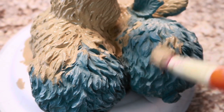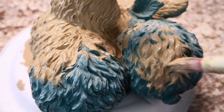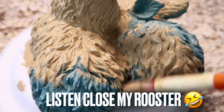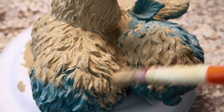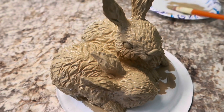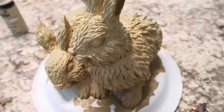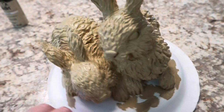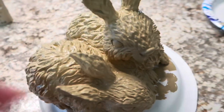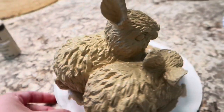Do y'all hear my rooster in the background crowing? Look how textured these are - I'm really pushing the paint in to get it into all those little cracks and crevices. These are going to be so cute when I get finished. Here they are with the first coat, and what I'm finding is that this paint is kind of soaking in since the material is porous. Every now and then some blue spots are popping up and I'm having to touch those up. I think it turned out so cute - now I'm going to let this dry.